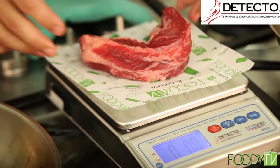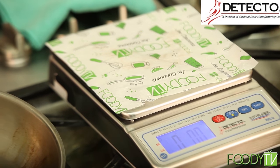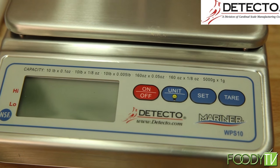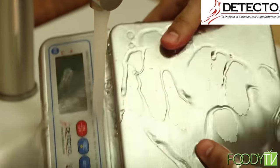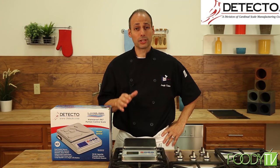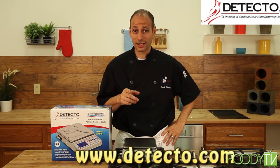It's got a 10-pound capacity and weighs in pounds, ounces, and fractional ounces. Cleaning is easy for the Detecto Mariner Submersible Portion Scale — just take the unit, run it underwater, and clean it in a snap. For more information on this incredible portion scale, log on to Detecto.com.